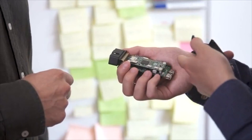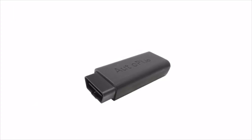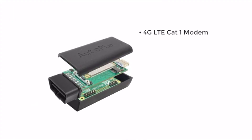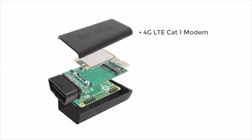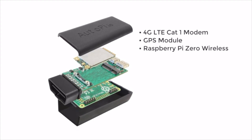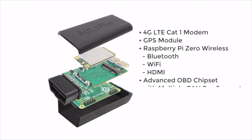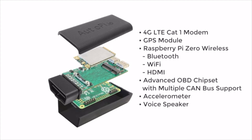Because it's built on Raspberry Pi, it's possible to set up and configure however you like. This hardware includes a 4G LTE Cat1 modem so the AutoPi dongle is always online, a GPS module for positioning, Raspberry Pi Zero wireless with Bluetooth, Wi-Fi, and HDMI port included, advanced OBD chipset with multiple CAN bus support, an accelerometer which can be used to detect hazardous driving, and a voice speaker which can be used to alert the driver.